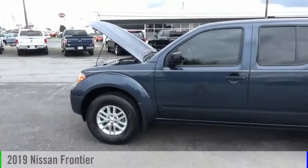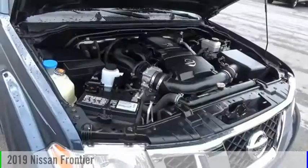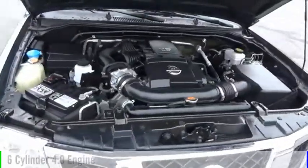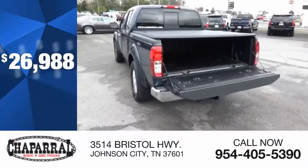Looking for the right vehicle? Check out the 2019 Frontier. This vehicle is powered by a two-wheel drive, six-cylinder, 4.0-liter engine, and is priced below $30,000.